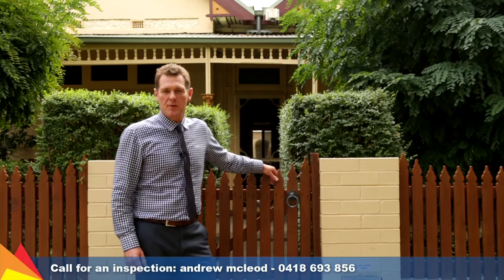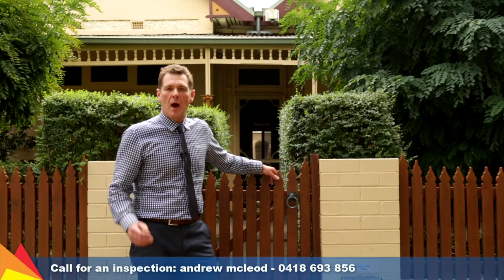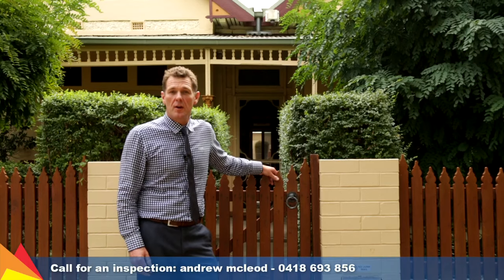Hi, I'm Andrew McLeod from Fitzpatrick's Real Estate and welcome to 100 Peter Street, North Cott, in the heart of Central Wagga. Come in and have a look.